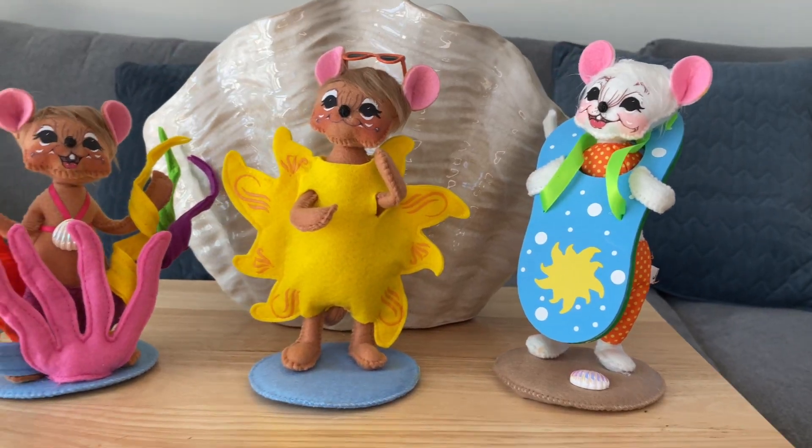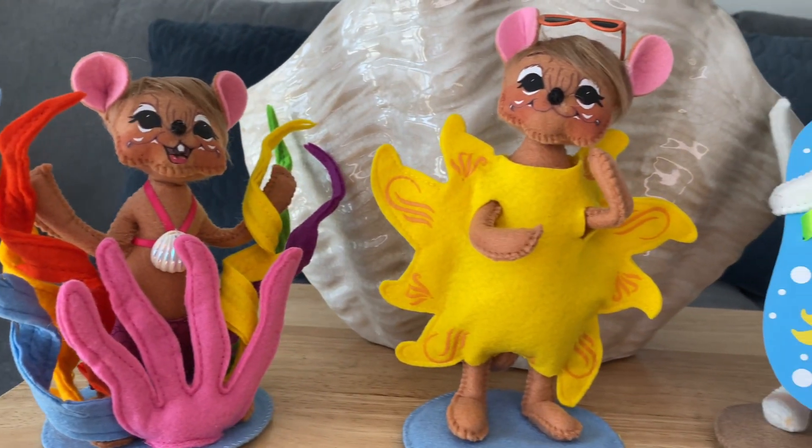Get ready, beach lovers. These new 2023 Seaside Mouse Trio are a must.